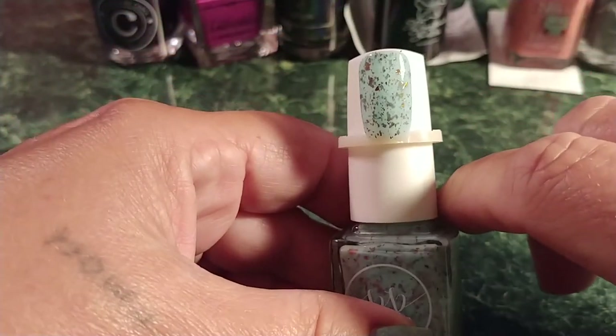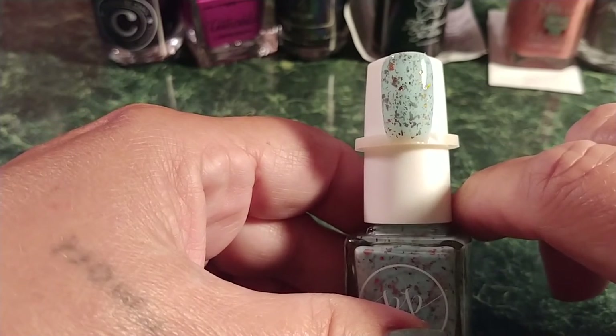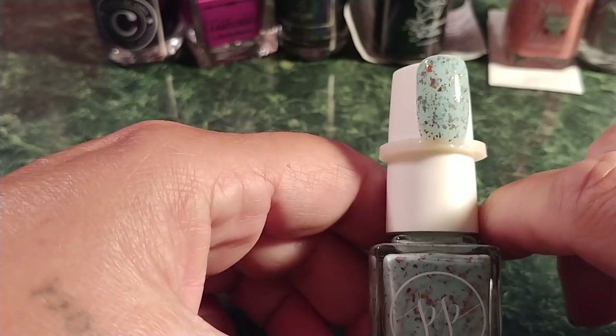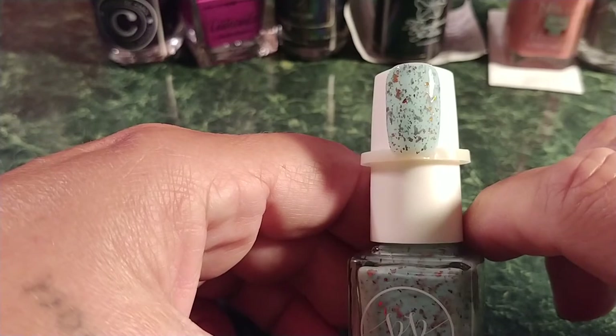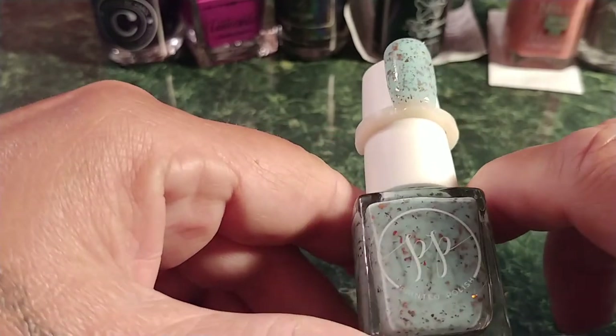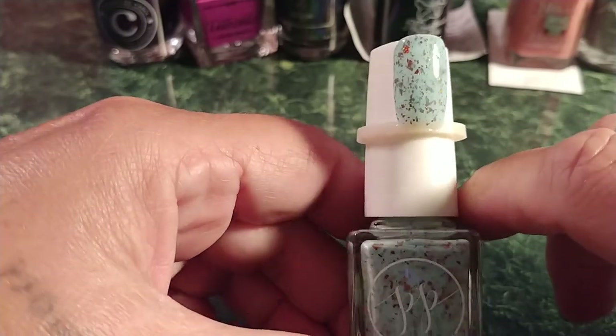The next one is Painted Polish — Ice and Fire. Look at this beautiful thing! It's a light blue crelly featuring red, gold, and copper color-shifting flakies. Inspiration is Game of Thrones — A Song of Ice and Fire. Being a Game of Thrones fan, I had to have it, and I just love when she does these flakie polishes.